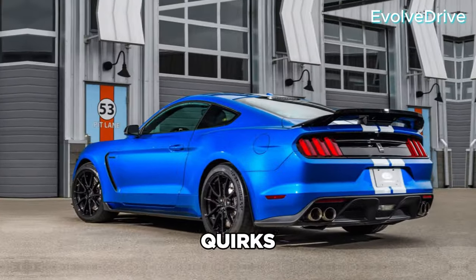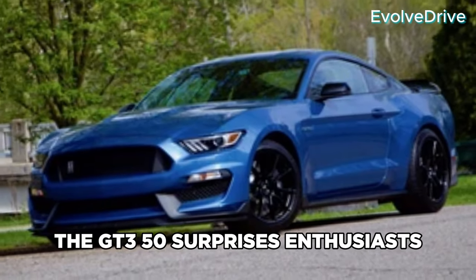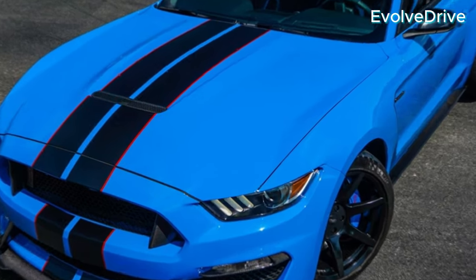Every car has its quirks — those unique features that make it stand out. The GT350 surprises enthusiasts with its distinctive flat-plane crank, creating an exhaust note that resonates with the soul of Mustang purists.